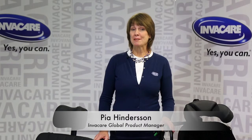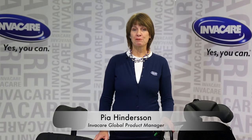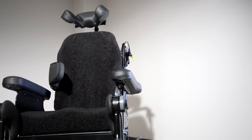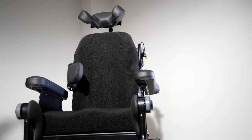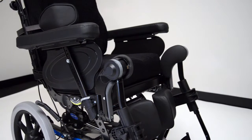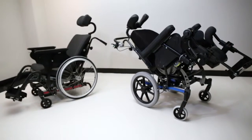Hello, my name is Pia Hindersson. I'm the global product manager for Invacare for tilting space chairs, so-called passive wheelchairs. I'm an occupational therapist by profession. I have been working with wheelchairs and wheelchair development for many years, and I would like to introduce to you our latest wheelchair, the Invacare Rea Dahlia.